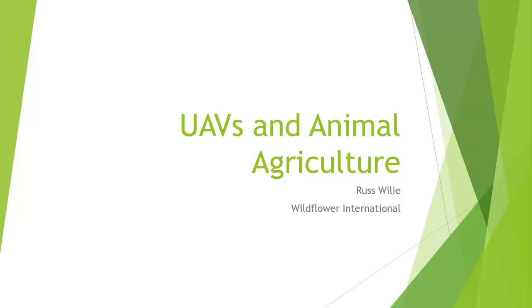My name is Russ Wiley — the spelling lesson: it's not Willie, it's Wiley. The good news is I only have six slides, the bad news is they're in three-point font and we're going to read them word for word. After those first two presentations, I'm going to talk about UAVs.